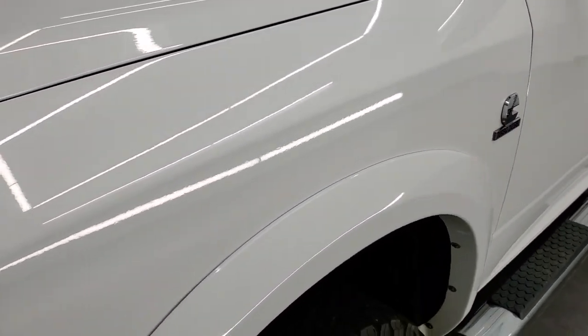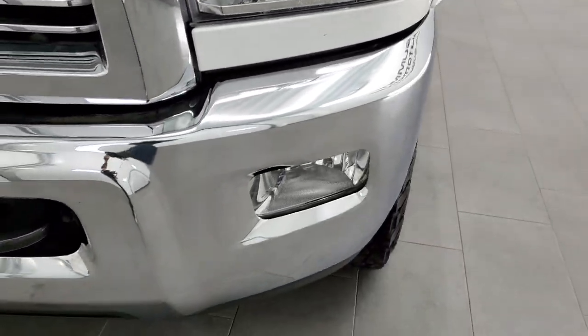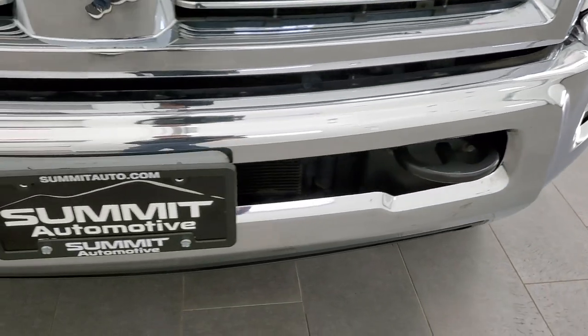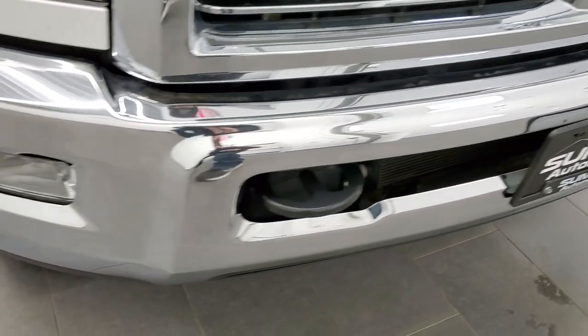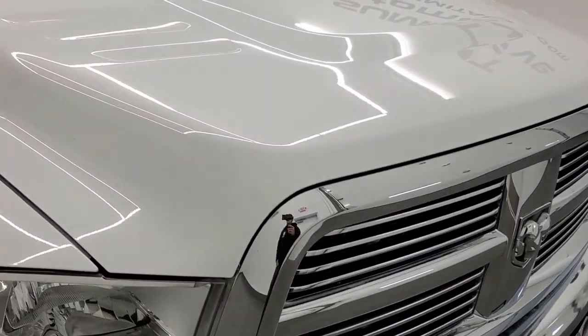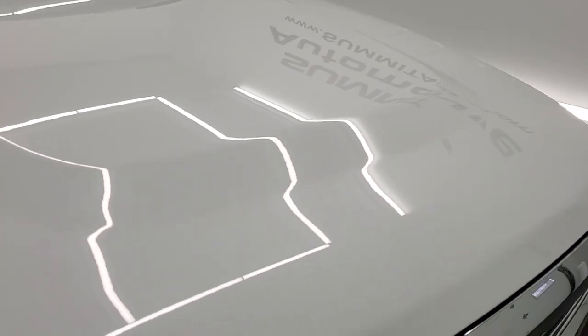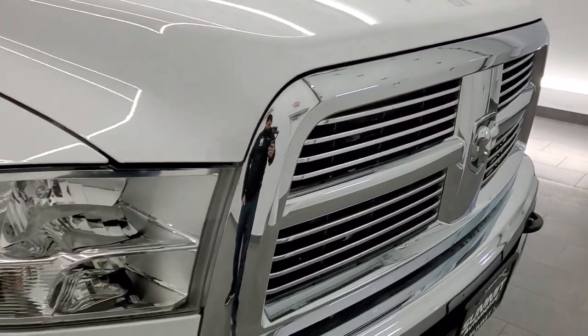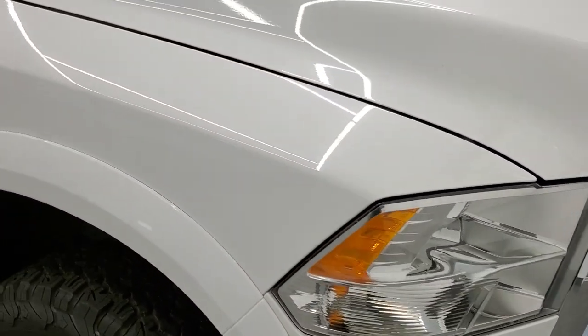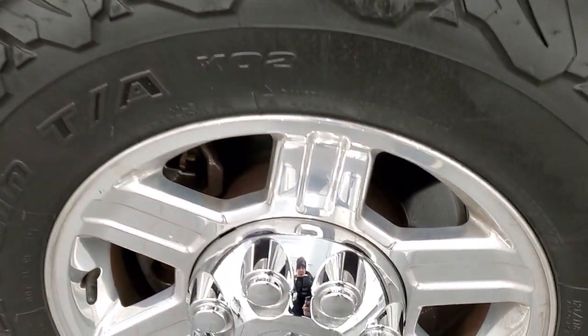The front fender is in nice shape as well — no dents or dings. Headlight lenses are nice and clear, and the front bumper is in excellent condition with no dents or dings. The lower valance is in nice shape as well. The hood is in pretty nice condition with no major dents or dings, and you do get that chrome-trimmed grille with the limited package. The passenger side front fender is in nice shape with no scuffs, scrapes, dents, or dings, and the passenger side rim has no scuffs or scrapes either.